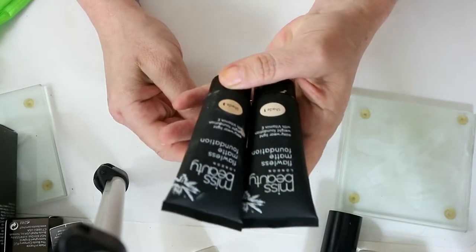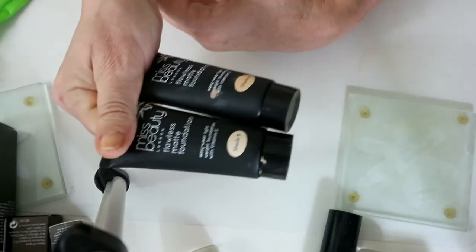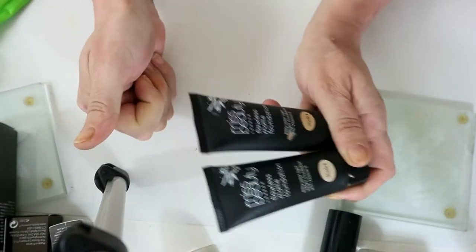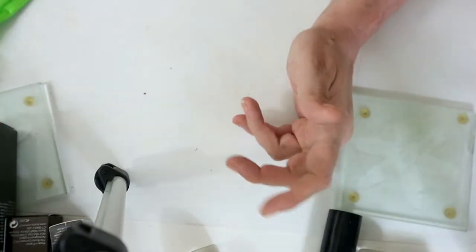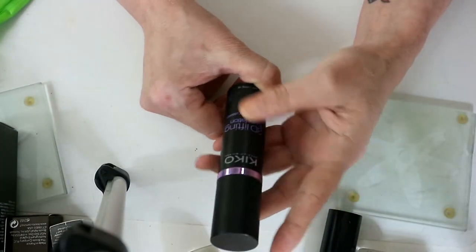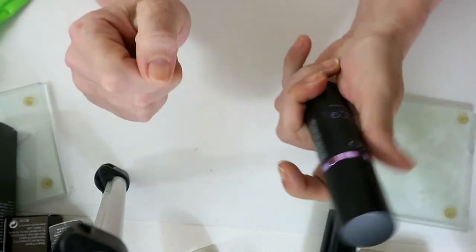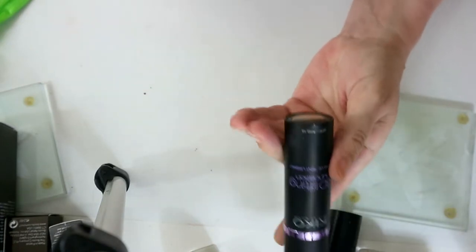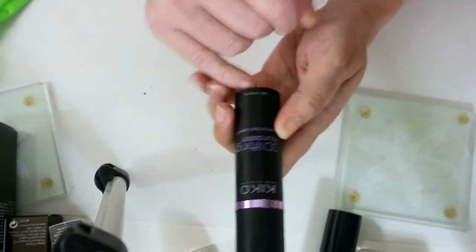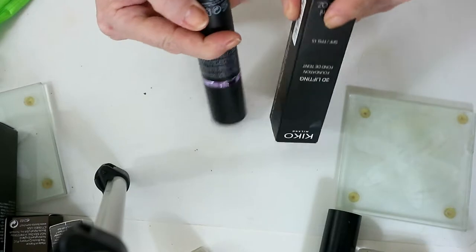Shade one and shade three of Miss Beauty — I'm getting rid of both of them. Nothing wrong with them; for the price, which was a pound each, they were fine as a foundation, but I just know I'm never going to pick them back up. This Kiko 3D Lifting Foundation — I know I've got a backup of this but I've only used it once or twice, so I really need to work through it.